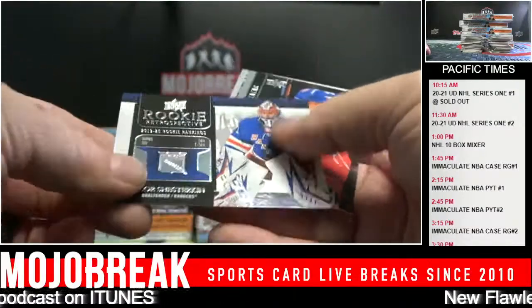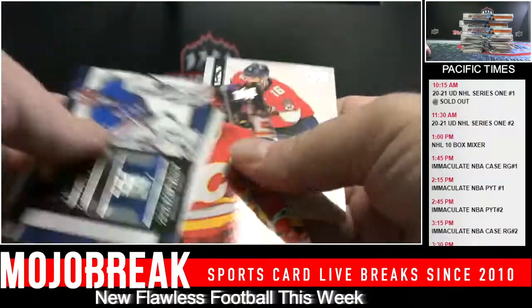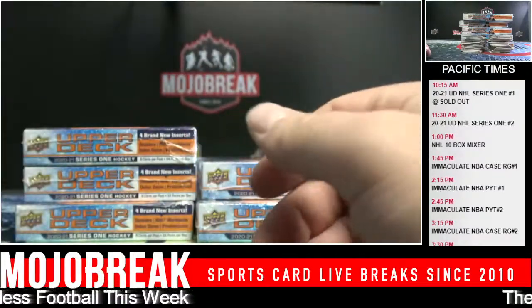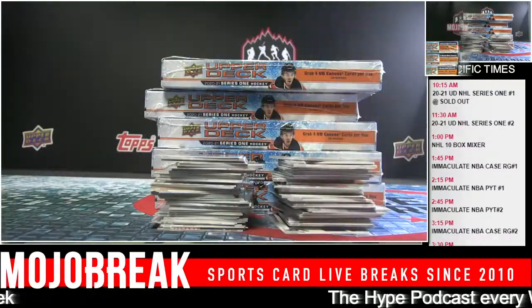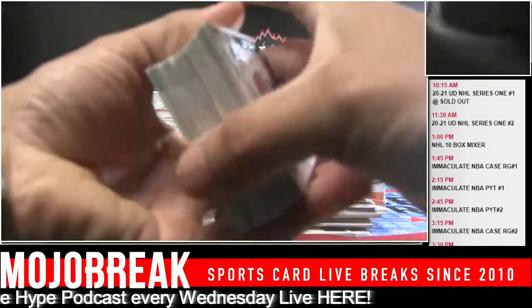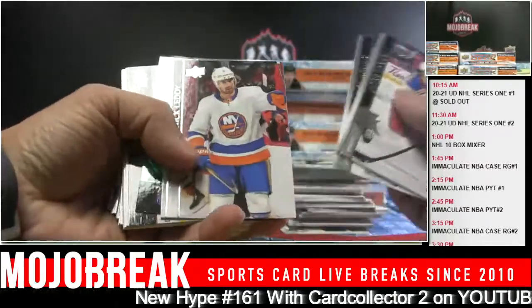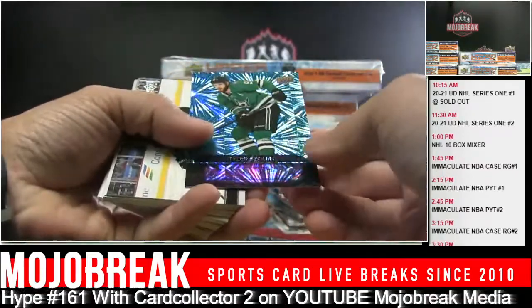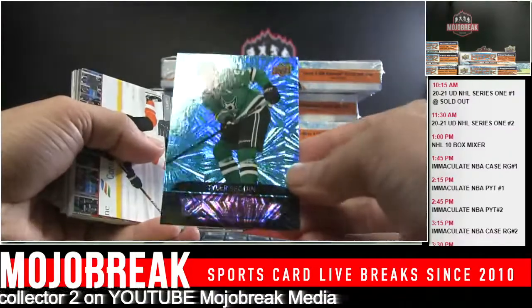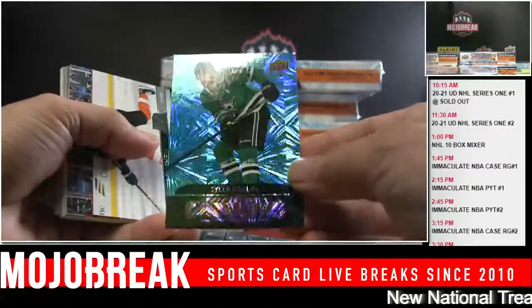Rookie Retrospective base: Igor Shesterkin - fifth in wins and fifth in shutouts. The shipping department has been looking forward to this. Tyler Seguin - Dazzlers. I like that design - it's a cool, fun design. We're doing double cam here as you can see, one box being opened while the other one's being opened.